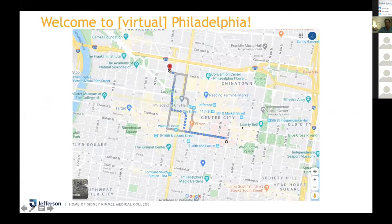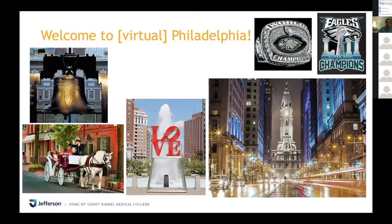Welcome to virtual Philadelphia. One of the best things about Jefferson is that we're in the center of Center City. Pretty much most of your time is spent in Center City — you can really walk just about everywhere. Within Center City, there's things like the Liberty Bell, horse-drawn carriages, Love Park right in front of McGee, and City Hall. And it's always fun to get down to South Philly and watch some games too.